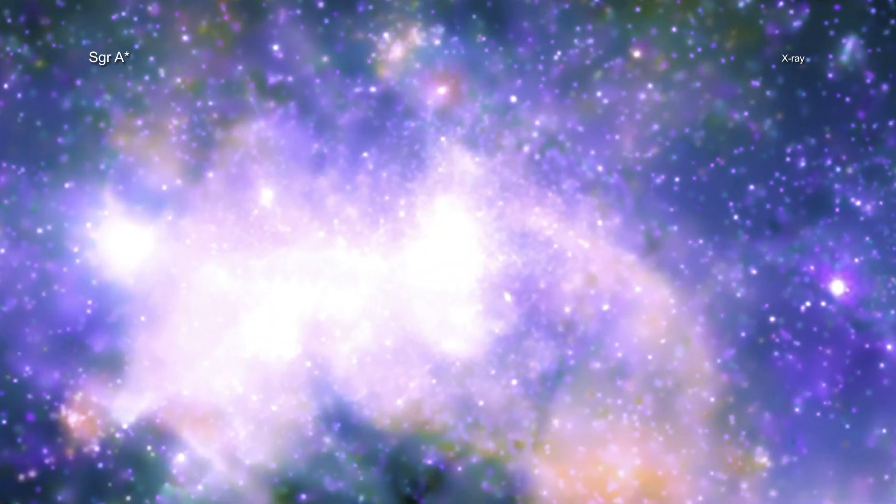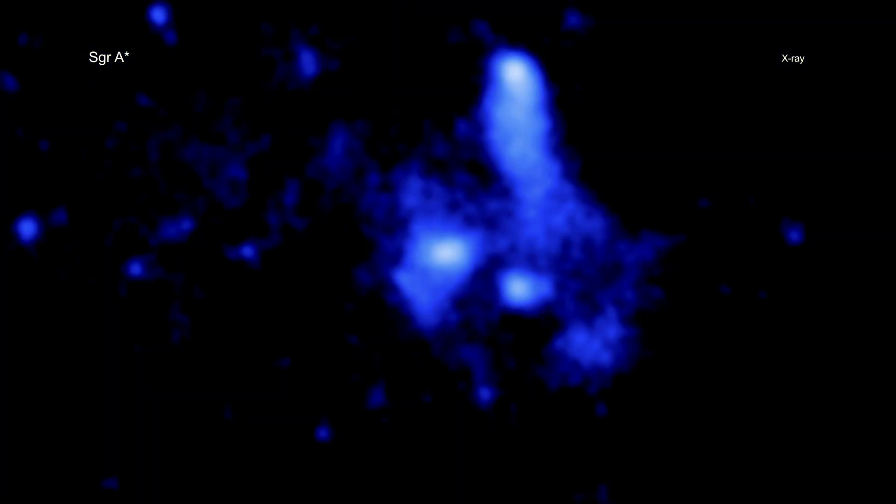Astronomers call the giant black hole Sagittarius A-Star, or Sag A-Star for short. It is located about 26,000 light-years away from Earth, in the center of our galaxy.